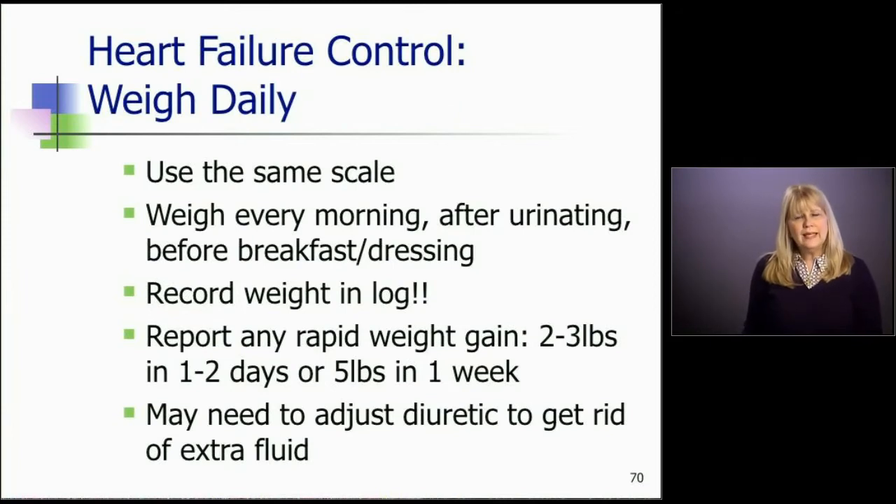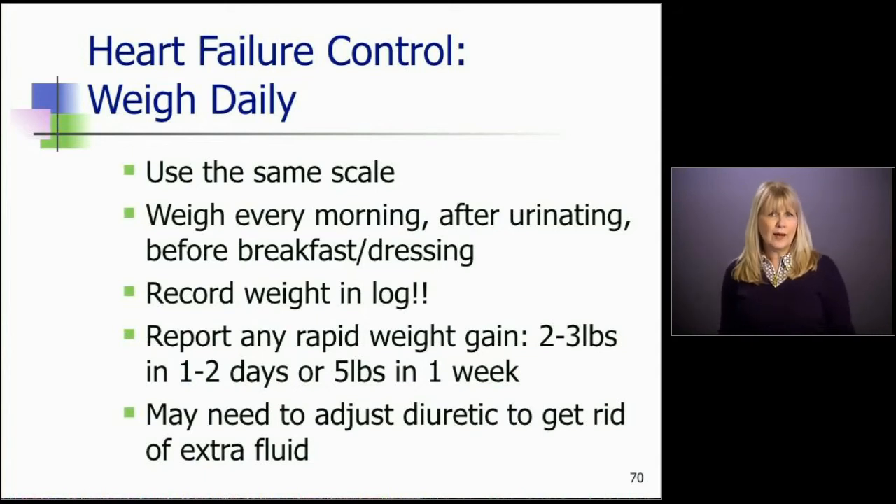For weighing every day — we talked about how important this is. This is going to recognize fluid build-up before they have symptoms. They need to use the same scale every day, weigh every morning after they urinate, before they eat anything or get dressed, and record their weights in a log or on a calendar so they can see the fluctuations. They're to report any rapid weight gain — that's two to three pounds in one or two days, or five pounds in one week.